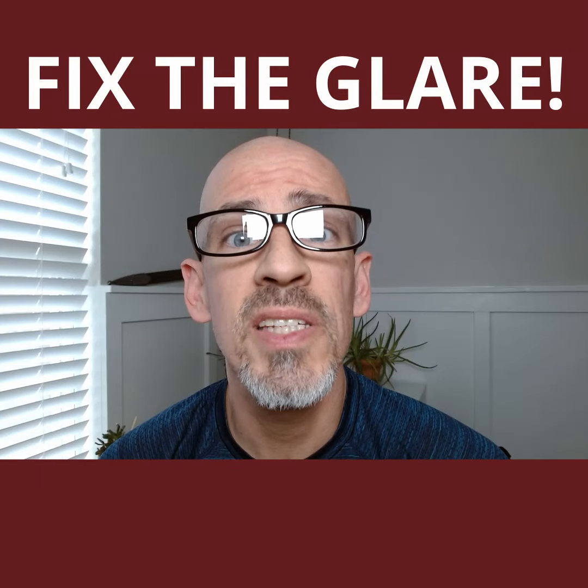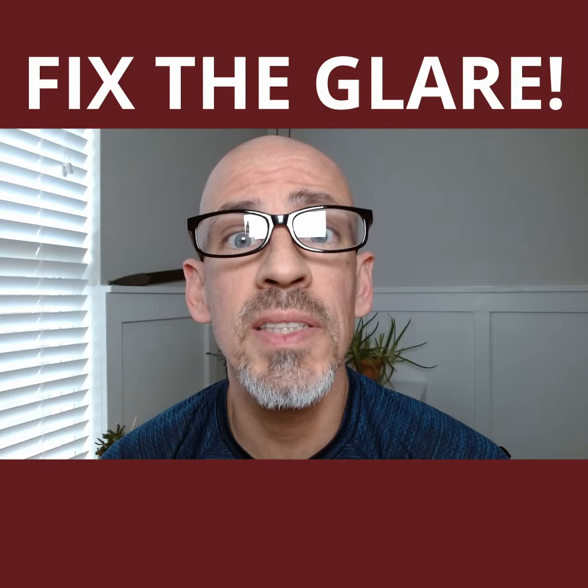Hope this video meeting doesn't get ruined by the glare in my glasses. The reason you get this kind of glare is all based on the angles of your camera and the lights that you're using. In this case I have really nice light that I like, but it's pointing at me in the same direction as the camera, so when I put my reading glasses on, that light is hitting the glasses and getting fed right back into the camera.